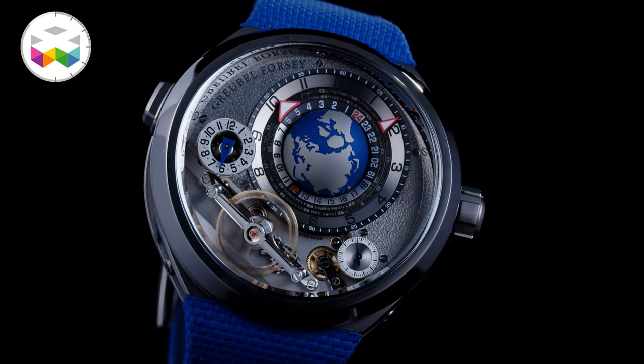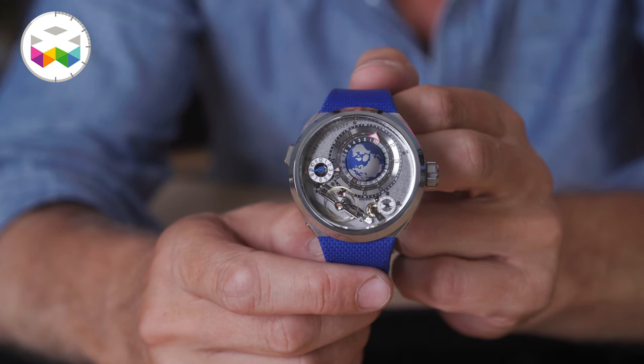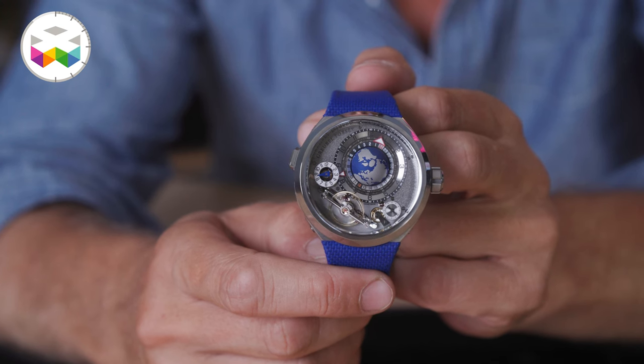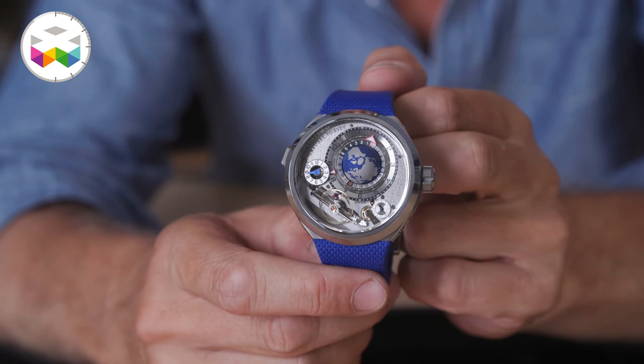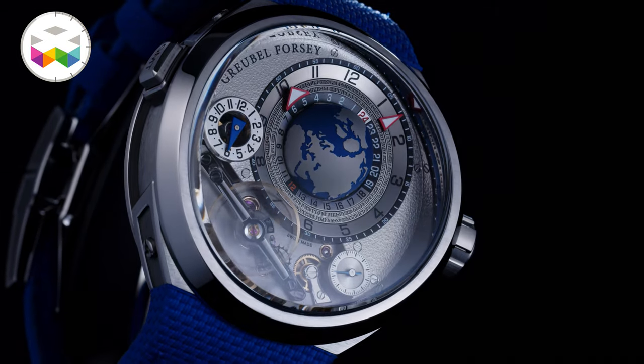On the more technical side, the new GMT Balancier Convex holds 72 hours of power reserve thanks to two coaxial series-coupled fast-rotating barrels, and this timepiece is water resistant to 100 meters. Last but perhaps most importantly: it is a limited edition, and the first 22 pieces in the configuration unveiled here will be released one after the other between 2022 and 2024.